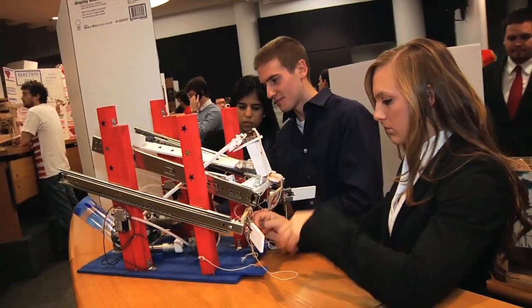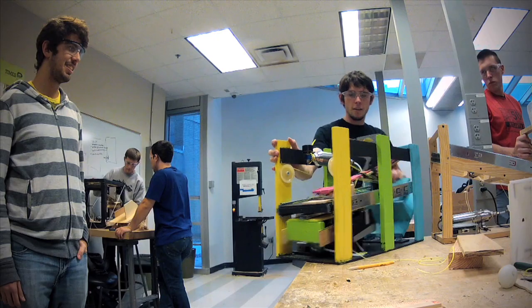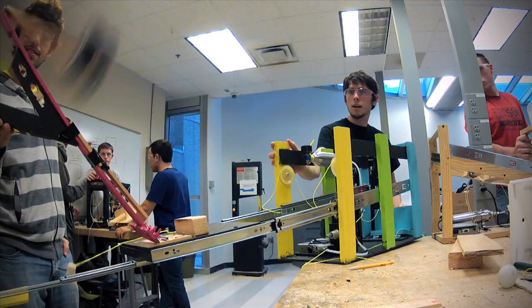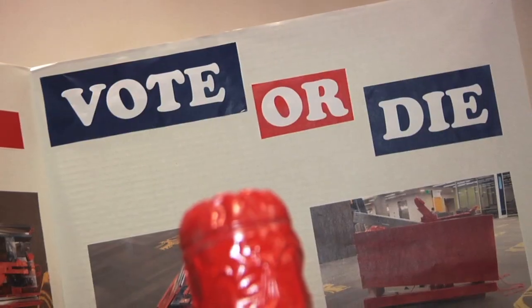Today you're seeing the world's greatest design class. The name of the course is ME2110 Creative Decisions and Designs, but it's really introductory mechanical design. This is the culmination of that class where students have worked for many weeks very hard to create autonomous robots. Those robots today are going to compete in a contest based on the election.